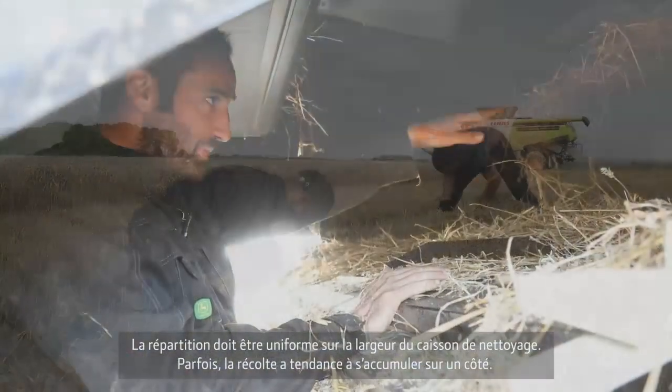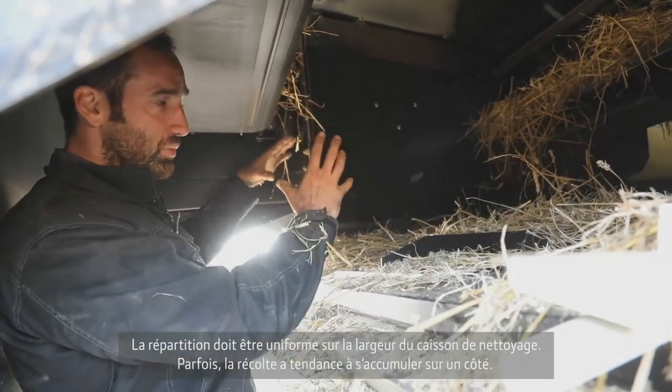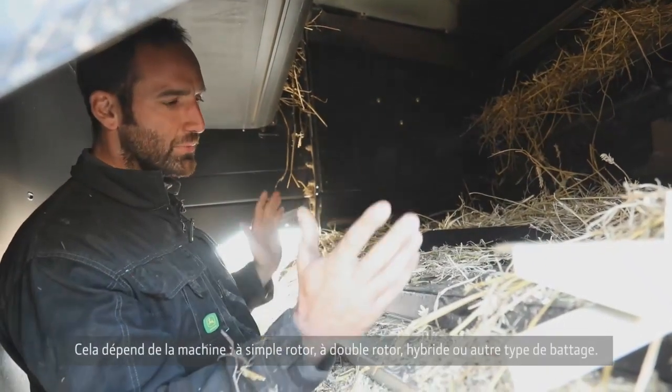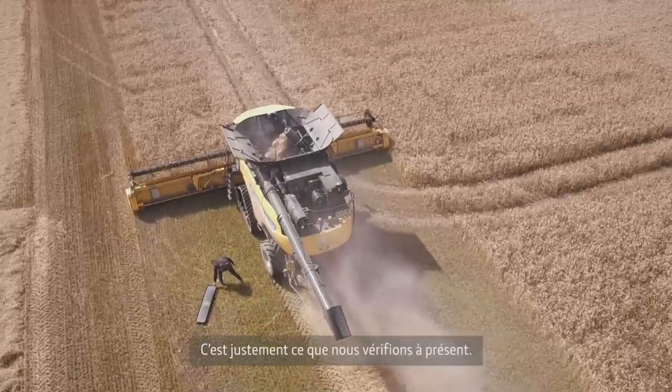What is important is to have easy distribution at the cleaning shoe. In some conditions you have more shoe load to one side of the machine, and that's always different depending on whether you have a single rotor machine, a twin rotor machine, a hybrid machine, or whatever operation concept is being used. That's what we are checking for now.